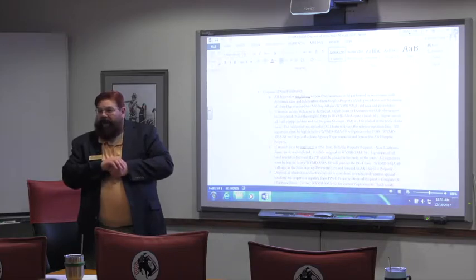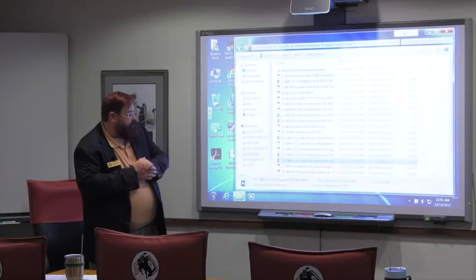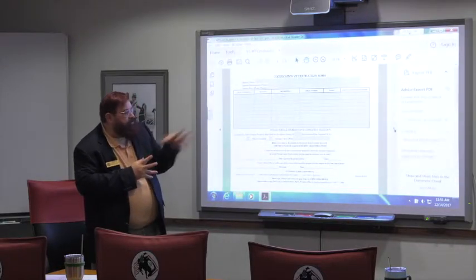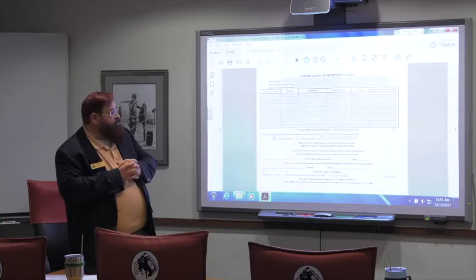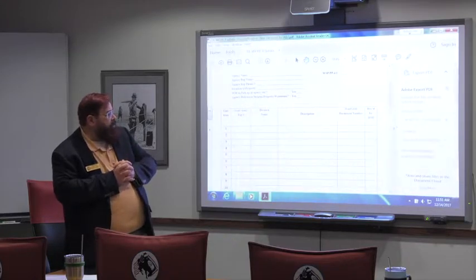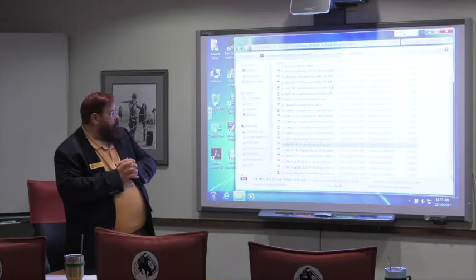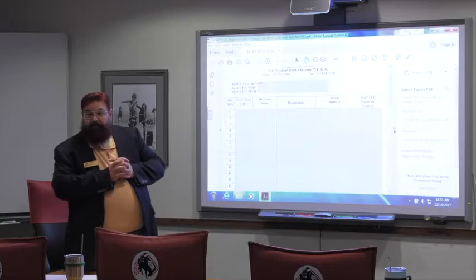This goes over the forms that have to be used. Here's your certificate of destruction form — these forms are administration and information state forms, so we can't change or alter them. That's a fill-in-the-blank electronic form. Here is the primary form that you turn in all your property on — the PP-4. And this is the fill-in-the-blank form for your electronic turn-in items.